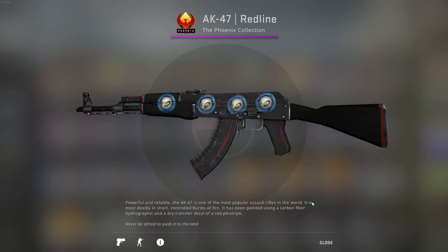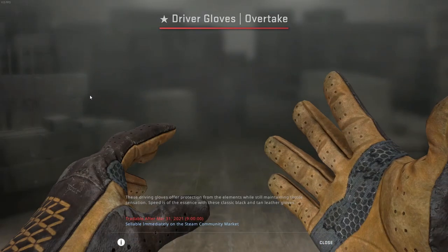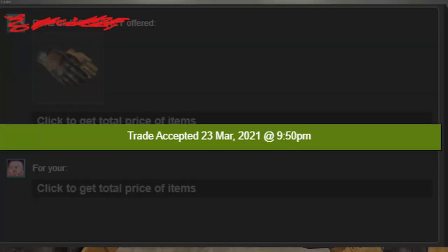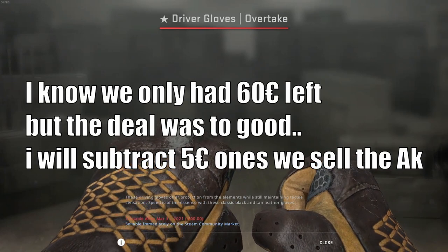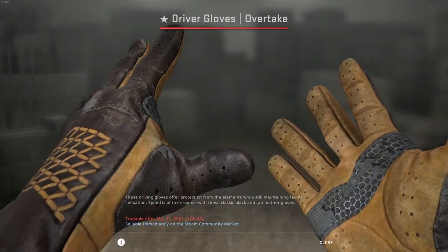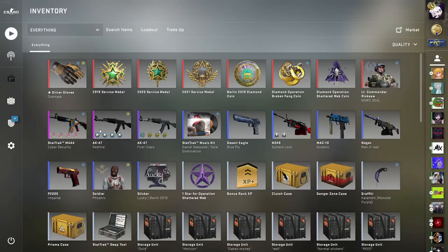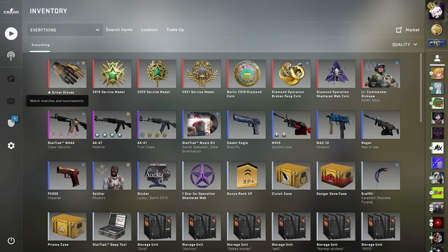I also have gloves now. I got those for a very good deal — a guy contacted me and didn't ask for much, around 75 Buff price. I bought them for 65 euros, which is about $76, and on Buff right now they go for around $97. So in total, along with this purchase, we made $21 if we listed for the cheapest on Buff. Right now we are up $40 and still have $25 on loot.farm.